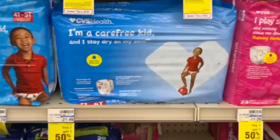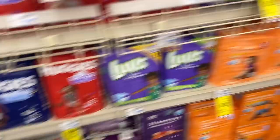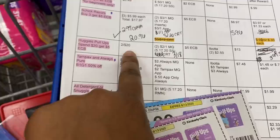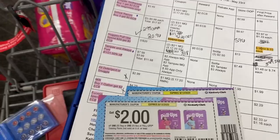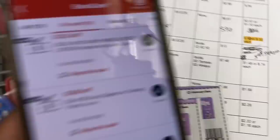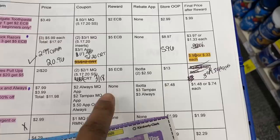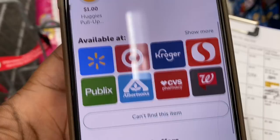It's time to get Huggies pull-ups for cheap! The Huggies diapers and pull-ups are spend $20 get a five dollar Extra Buck, and they're two for $20. We're focusing on pull-ups because there are Ibotta rebates. Grab two packs of pull-ups for $20. I have two dollar off one manufacturer coupons from the 5/17 SmartSource, and in my CVS app I have a three off $18 baby care CRT. After all coupons our total comes down to $13 out of pocket. We get back our five dollar Extra Buck, and then you can submit to Ibotta to get $2.50 back per package of pull-ups — both packs are larger than 18 count, which qualifies.